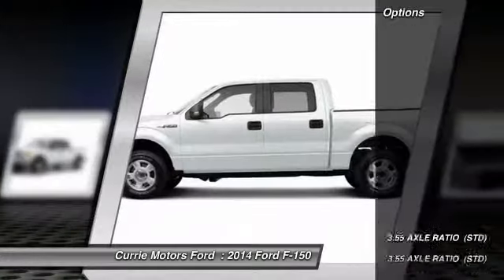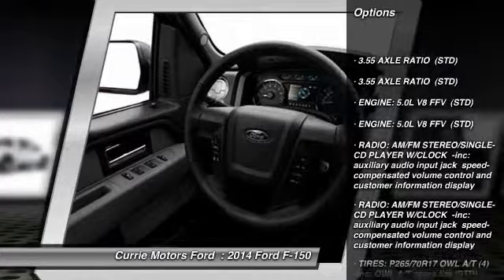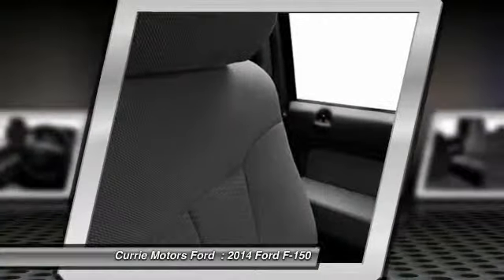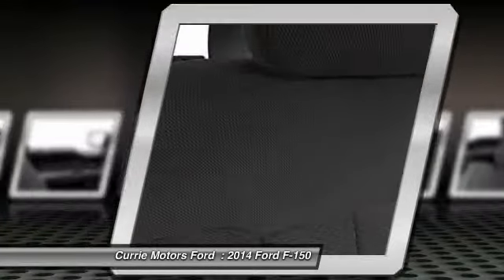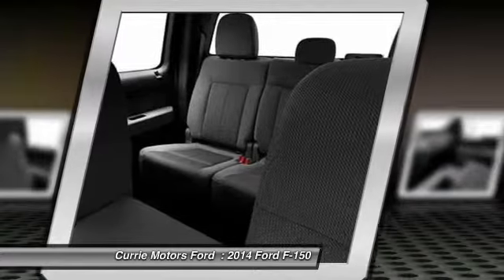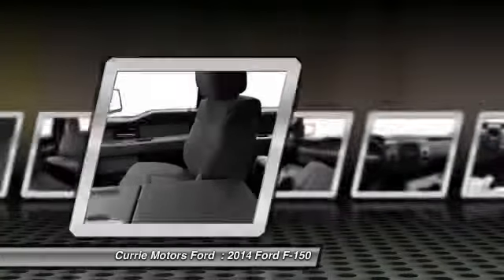Here are some of this vehicle's great options: stability control, traction control, anti-lock braking system, air conditioning, driver airbag, adjustable steering wheel, power steering, keyless entry, four-wheel drive, four-wheel disc brakes. Searching for a dependable vehicle that looks great too?